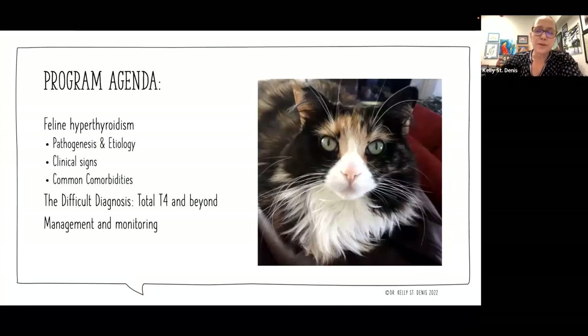I always like to take a trip through the basics. We're going to start talking about pathogenesis and etiology. Hyperthyroidism in cats is probably one of the simplest diseases we deal with regularly, but there are a lot of complexities to it. We'll talk about clinical signs in advanced stages versus cats diagnosed in early stages, and common comorbidities, because cats also like to have more than one disease at a time. We'll also delve into those difficult diagnoses — ambiguous results — and what we want to do with managing and monitoring the condition.